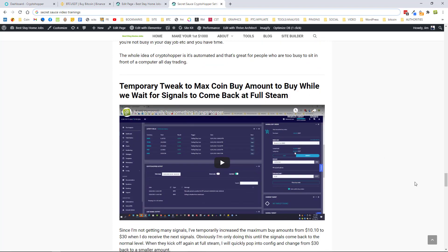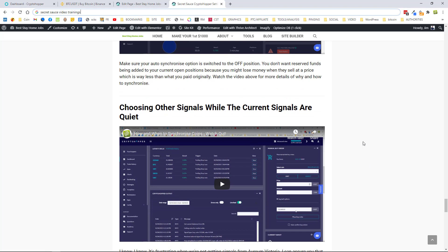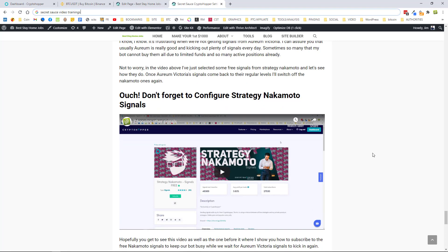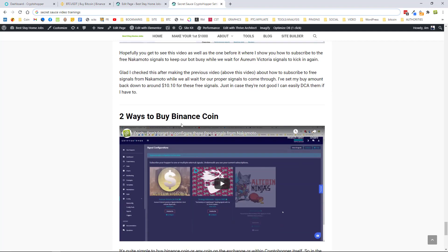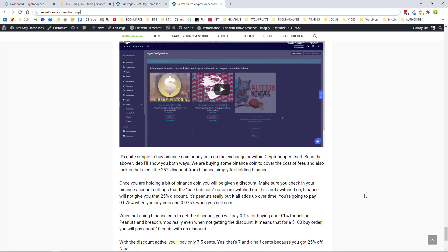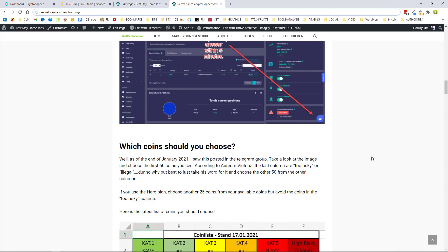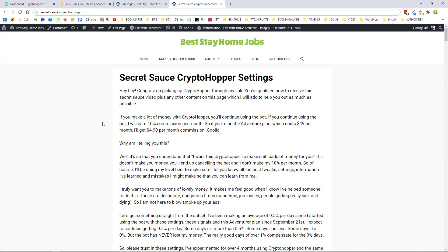There's also a video on a temporary tweak to the max coin buy amount while waiting for signals to come back, how and when to synchronize coins — be careful with that — choosing other signals while current signals are quiet. I've added some more free signals to the bot. Don't forget to configure Nakamoto signals, and there are ways to buy Binance coin because a lot of people have been asking me how to buy Binance coin on the exchange.